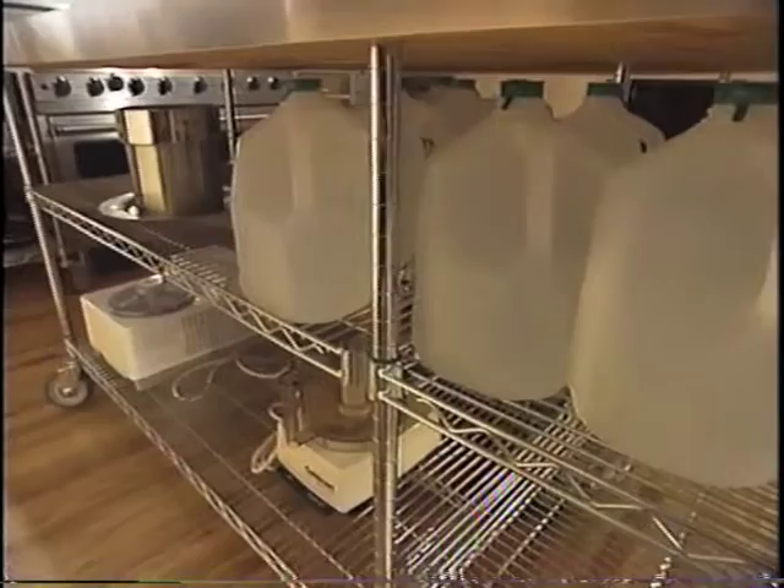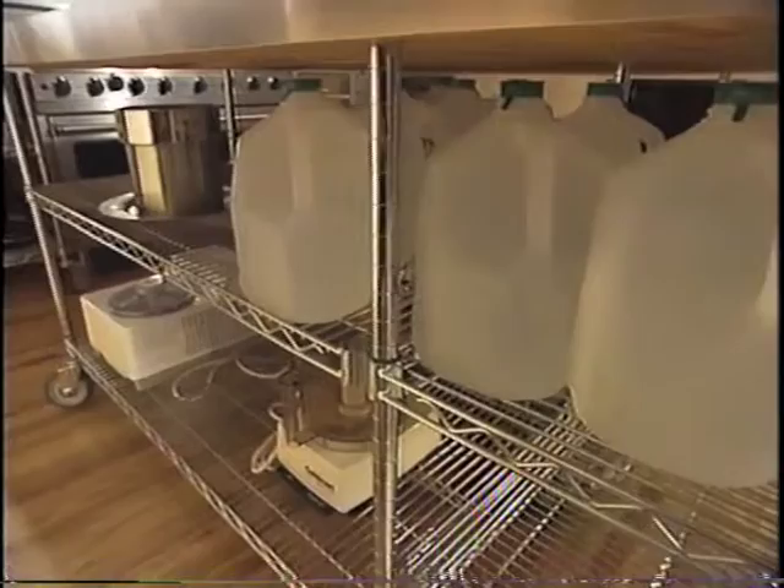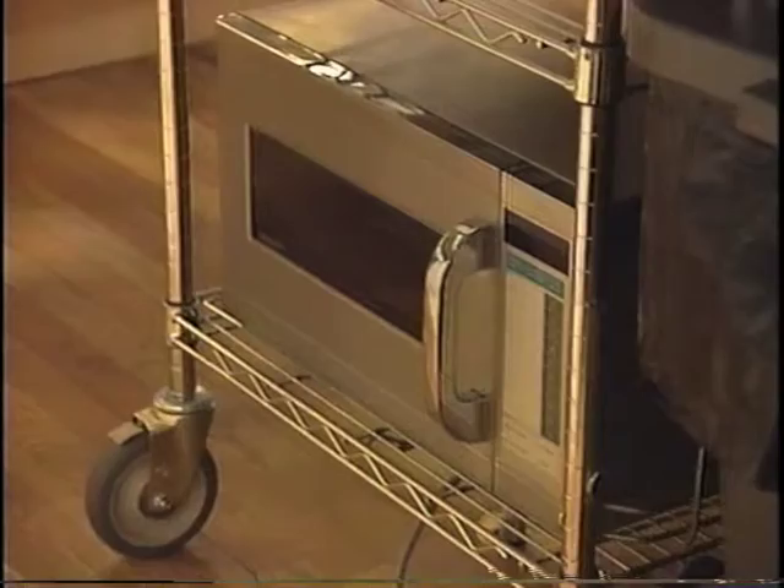And there's plenty of storage for trays, the microwave, wine, and water. I noticed you have the microwave underneath with a plug right there, so you can use it right here — you don't even have to lift it up. That's right.